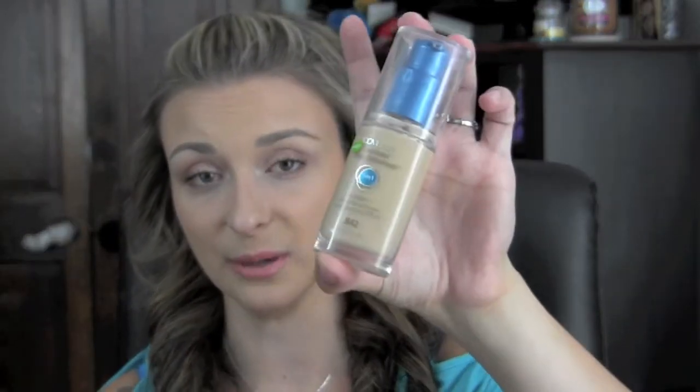Overall, I think that this is a great foundation and I would highly recommend it for you guys. Just remember to get a shade or two lighter than what you normally would, just because it might oxidize on you. If you don't find that you have that problem, great, but it oxidized on me so just a little forewarning. But other than that, if you like a really matte and very lightweight finish, I would highly, highly recommend this product.